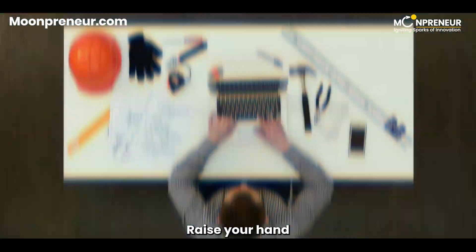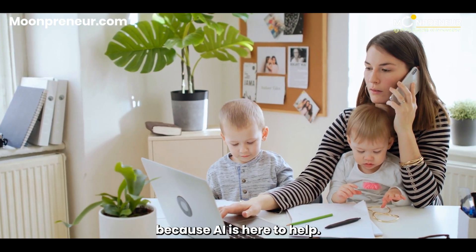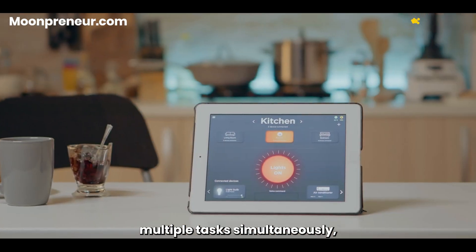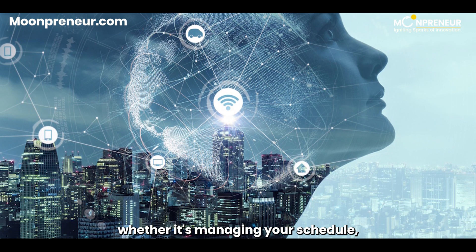Multitasking made easy. Raise your hand if you've ever struggled with juggling multiple tasks at once. Well, fear not, because AI is here to help. Digital assistants can efficiently handle multiple tasks simultaneously, keeping us organized and focused — whether it's managing your schedule, answering emails, or looking up information while you're busy with other things.